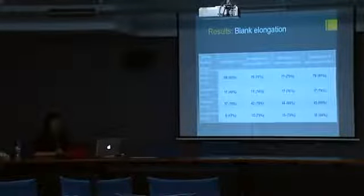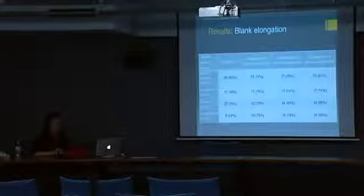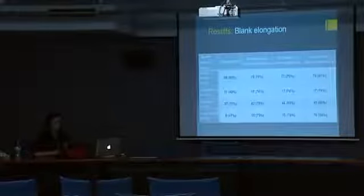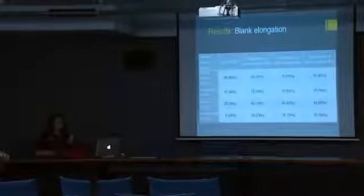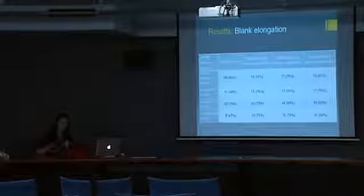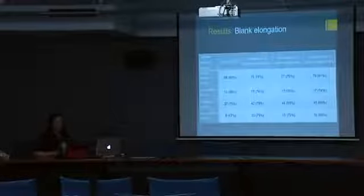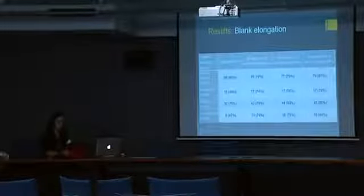Starting with blank elongation: only 60% of the complete backed artefacts I analysed had elongation index values of two or greater. This isn't entirely unexpected given that backing removes parts of the flake. Crescents and truncations tended to be less elongated than other forms. Given that backing removes length, I decided to explore how the proportions of elongated backed artefacts change when the length is increased to make up for the material removed. Even without adding extra width to crescents and trapezia — which would reduce their elongation — adding up to 30% of extra length still doesn't push all artefacts above the elongation threshold.